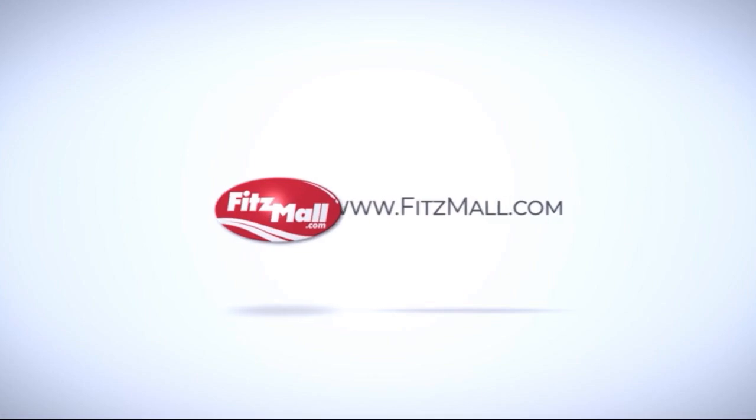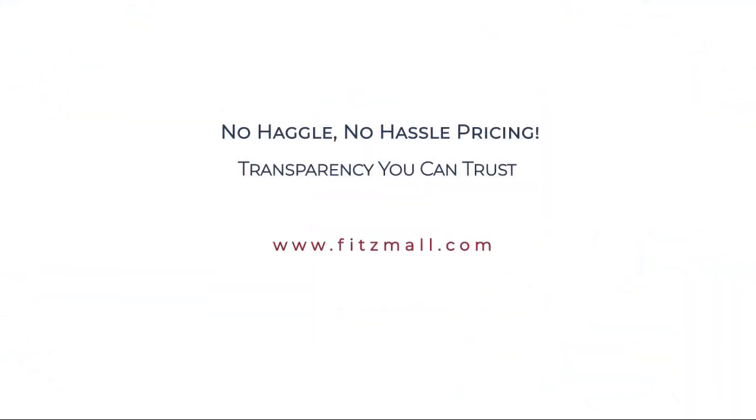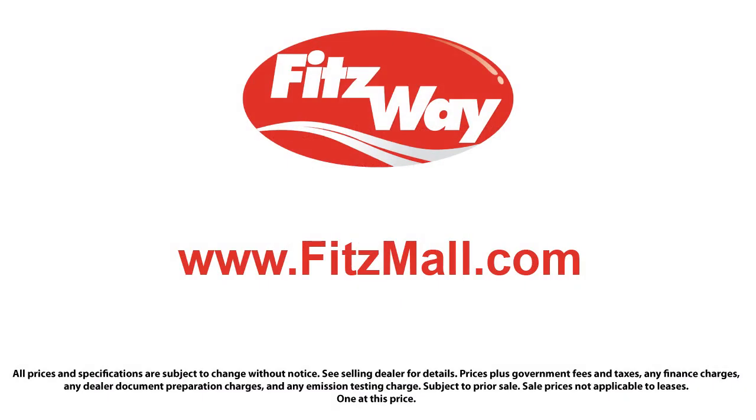So you can buy with confidence knowing that you're in the best possible hands. The Fitzway puts the customer first with honesty, respect, and a total commitment to customer satisfaction. That's the Fitzway.